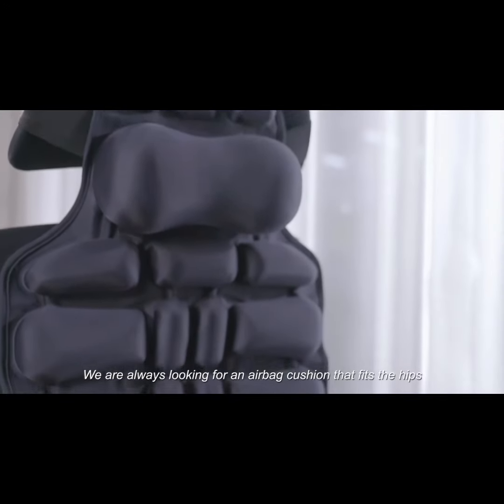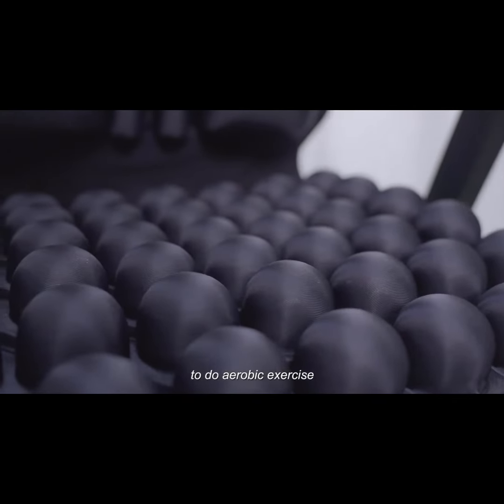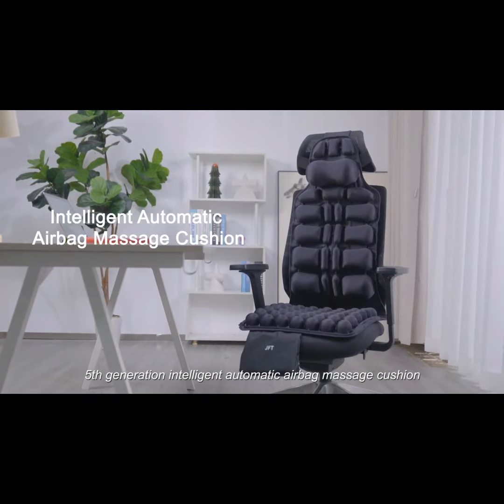We are always looking for an airbag cushion that fits the hips, back, and neck, makes the posture comfortable, and allows the hip and back to do aerobic exercise. Introducing the JFT 5th Generation Intelligent Automatic Airbag Massage Cushion.